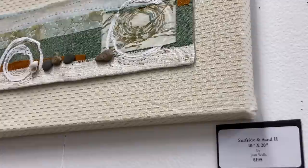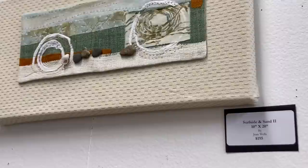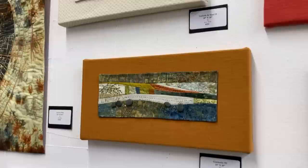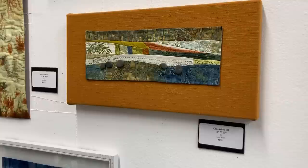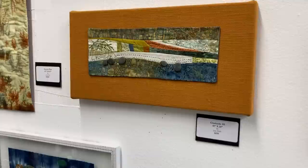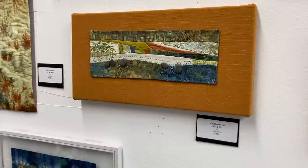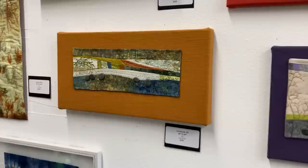Surfside and Sand, which is the cream-colored one, is 10 by 20 and it's $195. Creekside 3 with the rest — that happens to be my Riverwalk fabric that came out this spring, and I was just dying to finally use it. I love putting it with the linens; the texture of the linens really works with that earthy, creekside feeling — if you were walking along a whitish creek, it might feel like that. And that's $195.